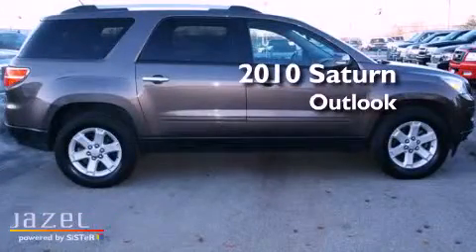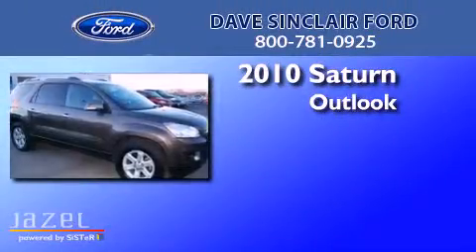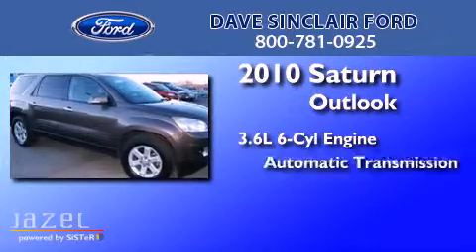This is a 2010 Saturn Outlook. It has a 3.6-liter six-cylinder engine and an automatic transmission.